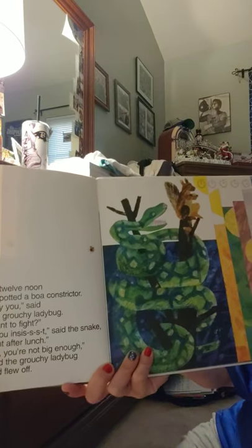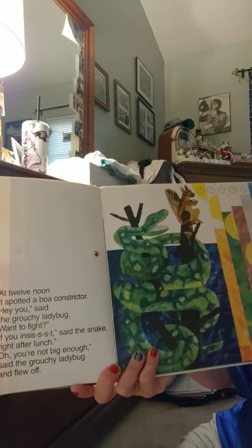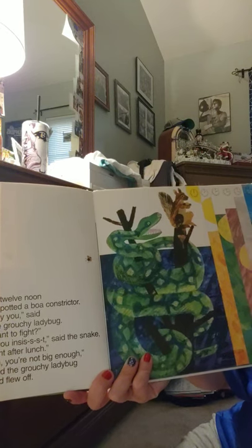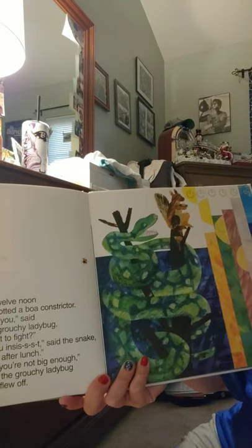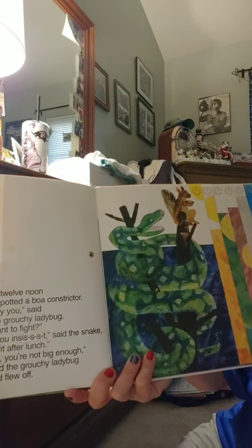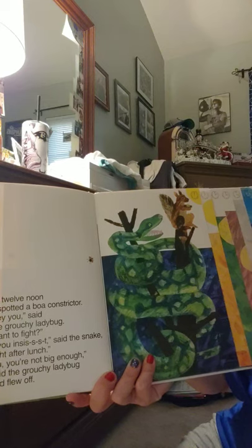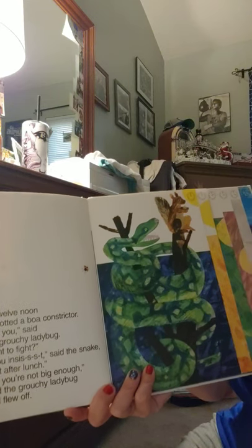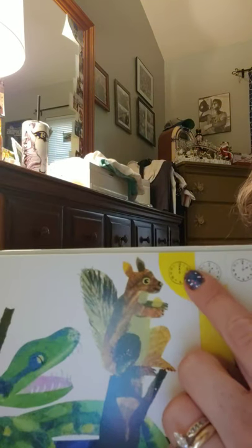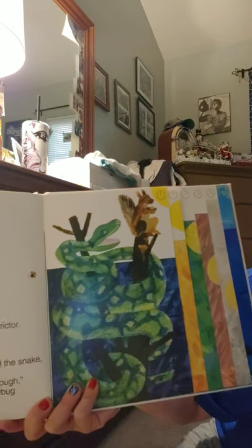At twelve noon it spotted a boa constrictor. 'Hey you,' said the grouchy ladybug, 'want to fight?' 'If you insist,' said the snake, 'right after lunch.' 'Oh, you're not big enough,' said the grouchy ladybug, and flew off. Both hands are on the twelve. And since it is twelve o'clock noon, is that a.m. or p.m.? Hmm.